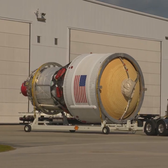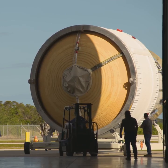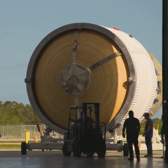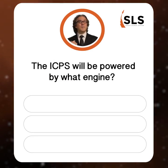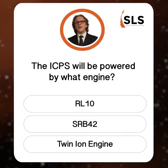On to Q2 — punch it! On exploration mission one, the SLS rocket's interim cryogenic propulsion stage will give the Orion spacecraft the big in-space boost needed to fly to the moon and beyond. The ICPS will be powered by what engine? Is it the RL-10, the SRB-42, or a twin ion engine?